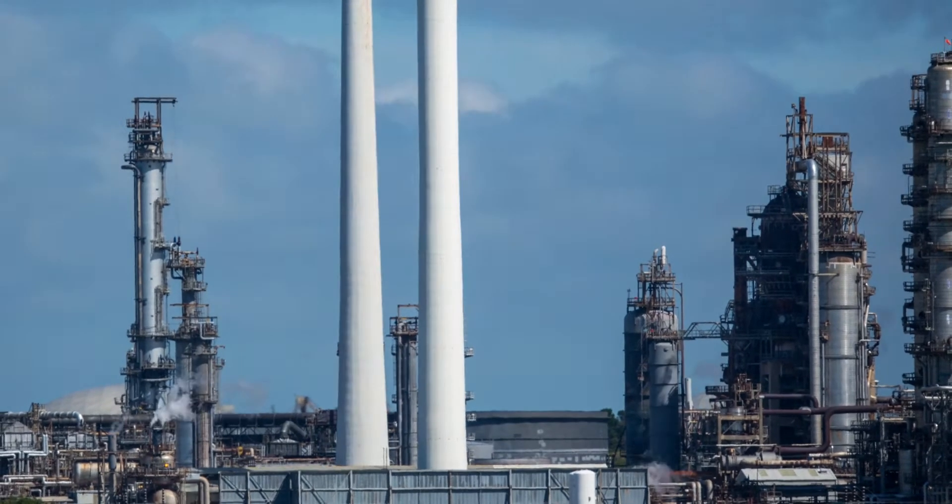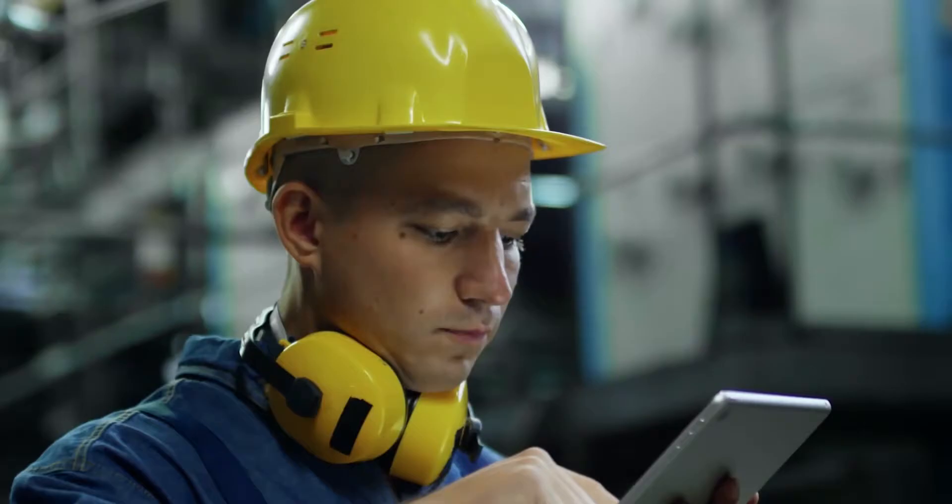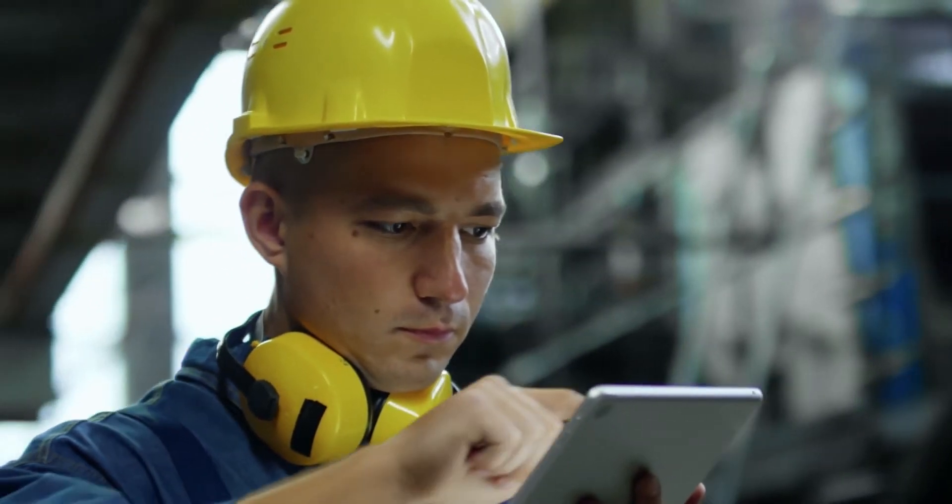Graphite Technology has been part of thousands of satisfied customers' journeys. GT, the global expert in graphite solution for corrosive applications, presents its new website.